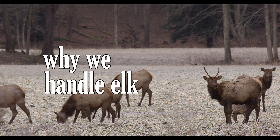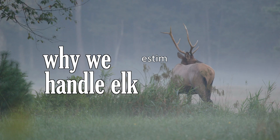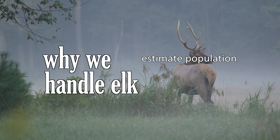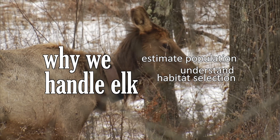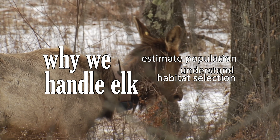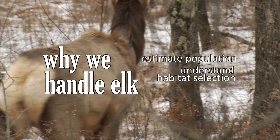We handle elk specifically for three reasons. One is so that we have a good estimate of the population — we use the marked animals versus the unmarked animals to estimate the population. Two is habitat selection: an animal has a collar on it, we know where it is, and we can deduce that there's something valuable at that location.